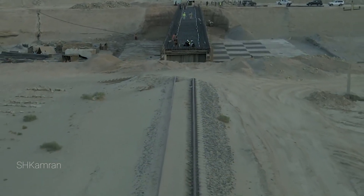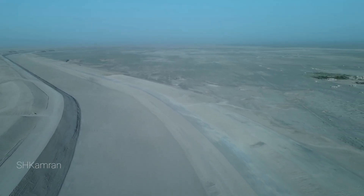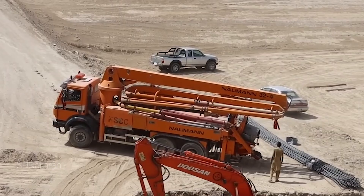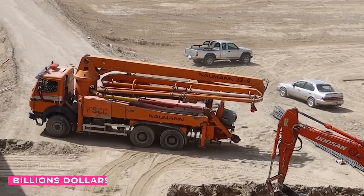The first phase of this canal is 90% complete, and the second phase has not started yet. The road is 20 meters on both sides of this canal, and the construction work of these roads continues. The cost of this project reaches $1 billion.